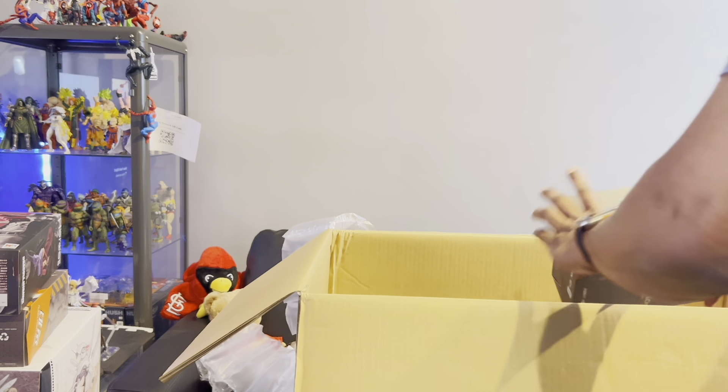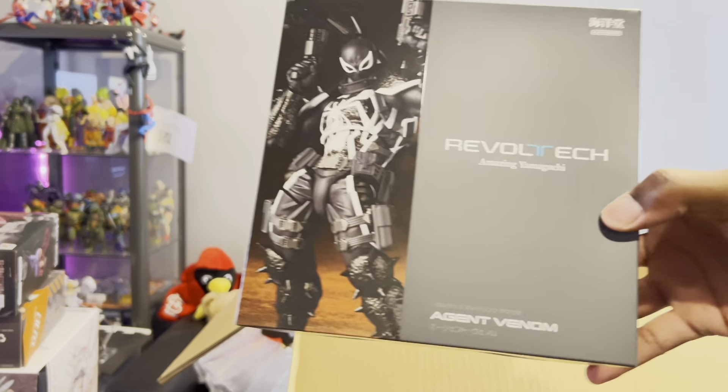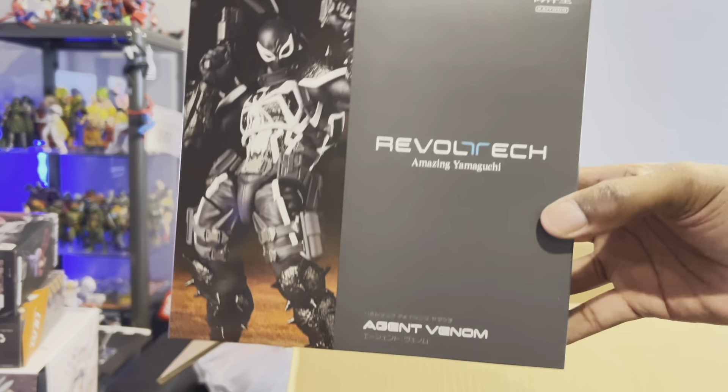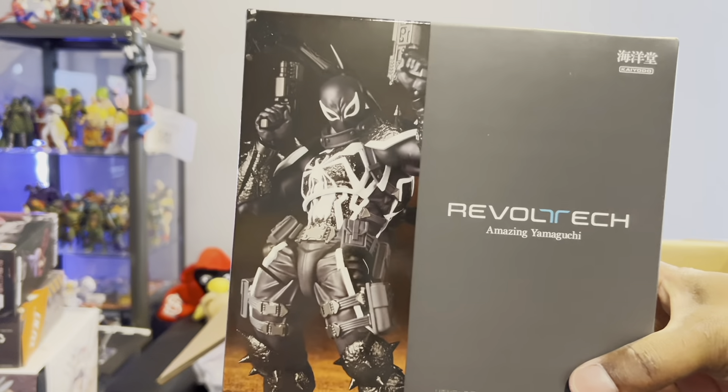I know some of y'all are gonna be a little jealous about this one — here is the long-awaited Rebel Tech Agent Venom. I'm definitely going to do a review on this guy, he might be my next review. I am super stoked about him.